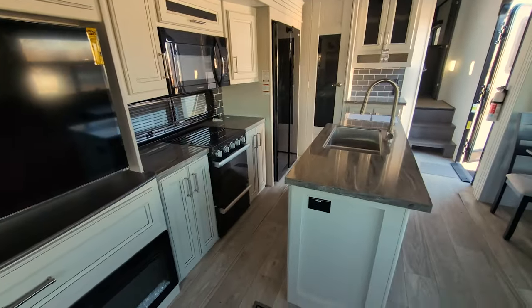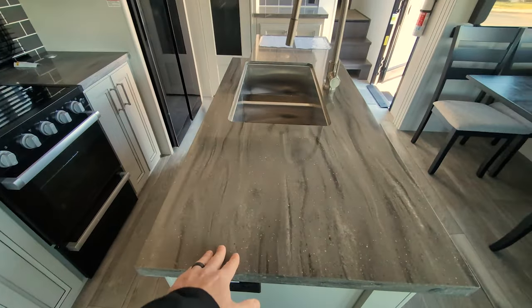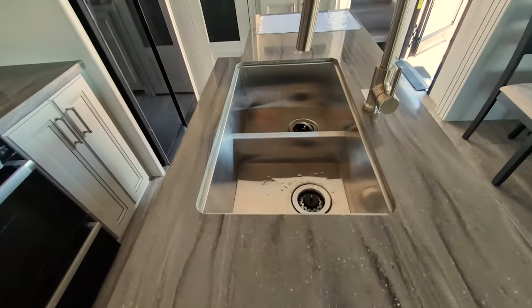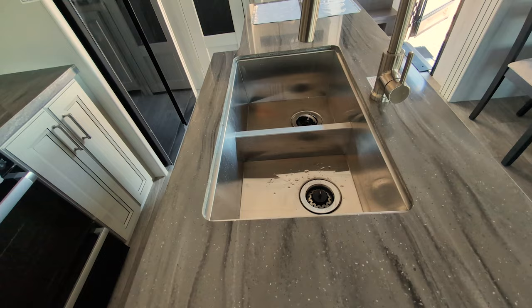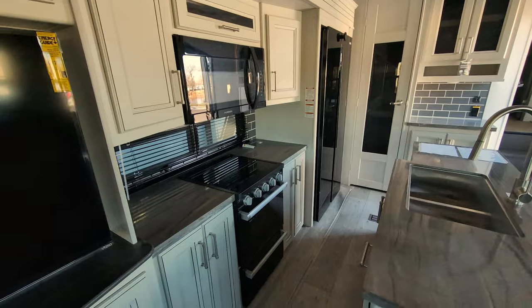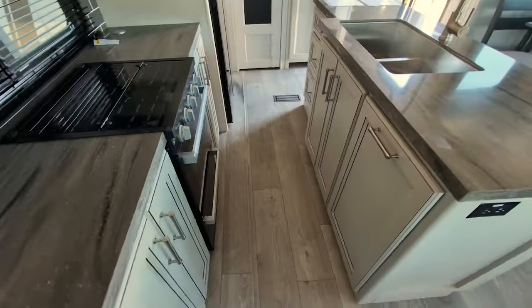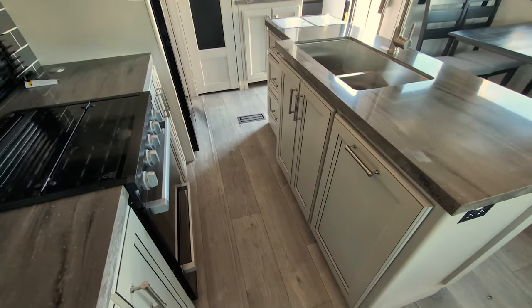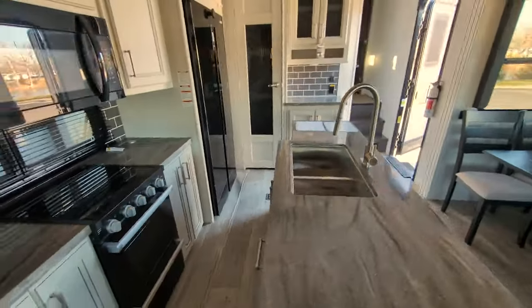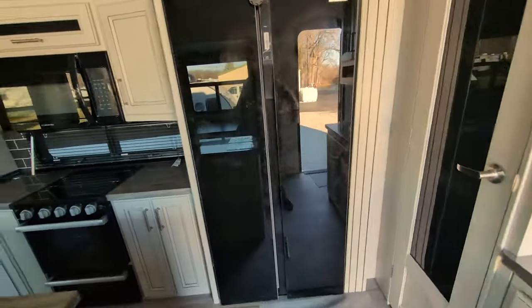Look at this kitchen — beautiful countertops. I absolutely love these countertops. You've got a nice big kitchen island with like a 60-40, maybe 70-30 stainless steel split sink, three burner stove, residential microwave, storage on both sides, storage below the kitchen island, and a nice big refrigerator-freezer combo.